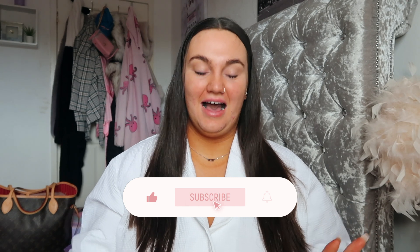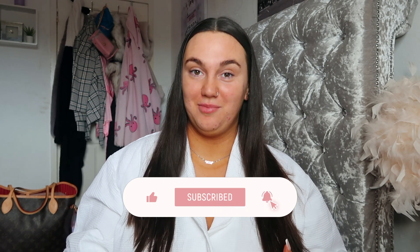Hi guys and welcome, or welcome back to my channel. Today I'm going to be doing my everyday makeup routine. I haven't done one of these in the longest time, so I thought I would do one today because a lot has changed. If you do enjoy today's video, don't forget to smash a big thumbs up, subscribe if you haven't already, and let's get on to the video.